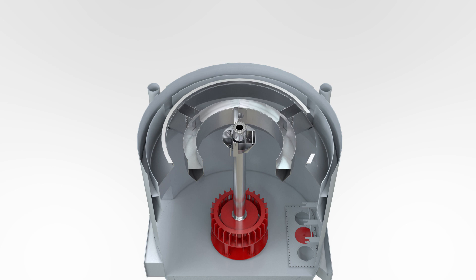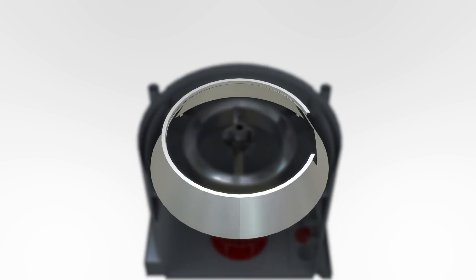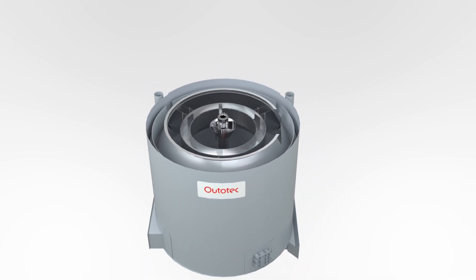The Autotec Center Launder upgrade is composed of three parts: a center launderer, an outer crowder, and a froth cone, each tailor-made for your site to address your specific conditions.